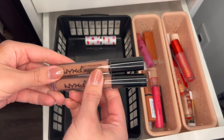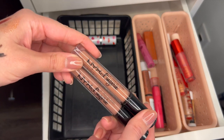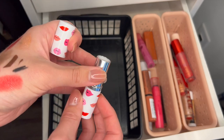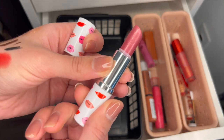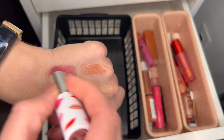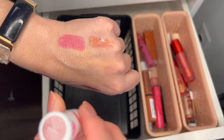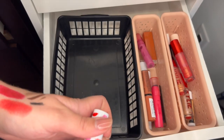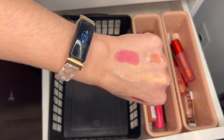These two NYX Lip Lingeries I haven't used in years because they're like matte lipsticks, so I'm going to get rid of them. And this last one is my only pink lipstick left — it's a Clinique shade in Love Pop, and I wear this every Valentine's Day and whenever I need a pink lip, so I'm going to keep it even though it's definitely from like 2018.